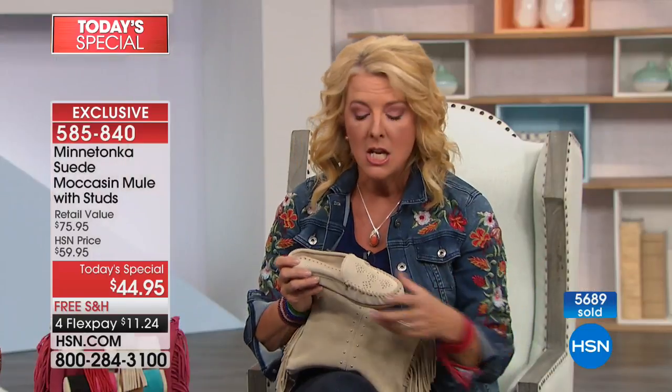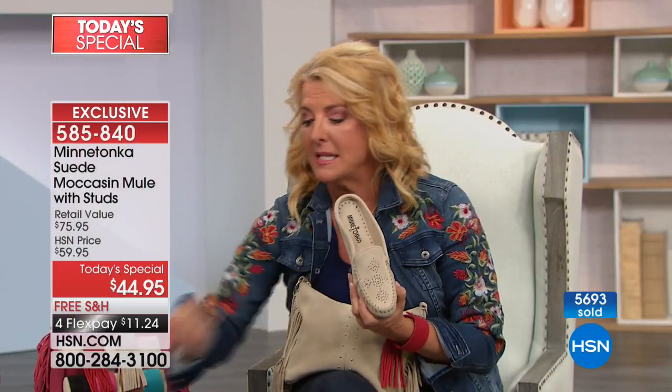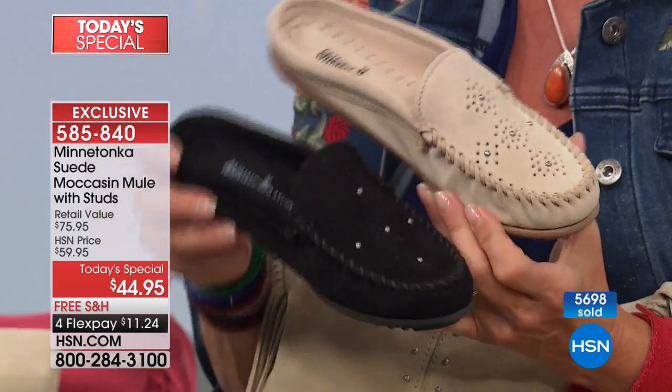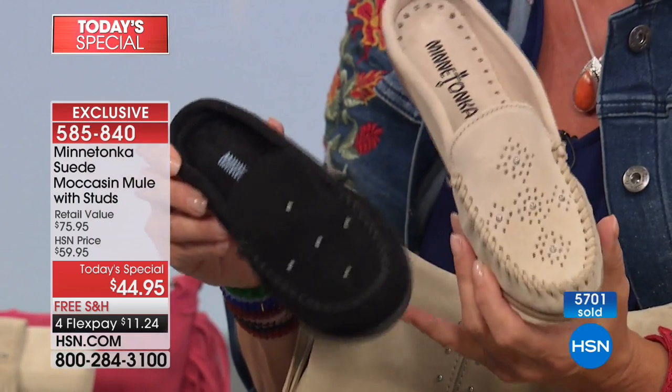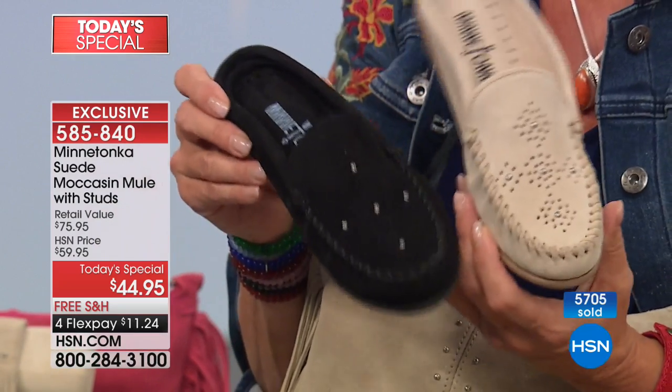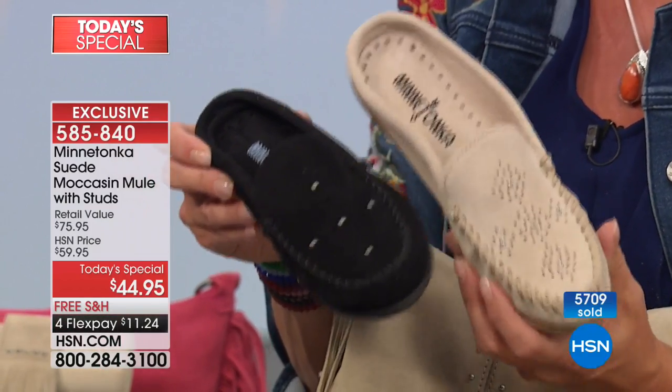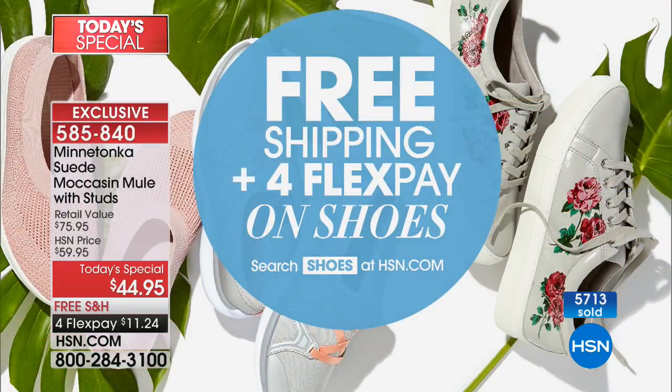Color-wise, because they've been so successful in the first hour, the stone is the number one bestseller, along with the black — two great basics. Why do you want these tonight? You're going to buy shoes for spring and summer. Why not buy Minnetonka at a great price? That's $44.95. It's an awesome time to stock up on shoes because everything is free shipping today. Everything has four or more flex pays today — and that's so rare.